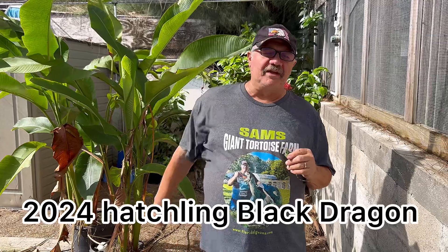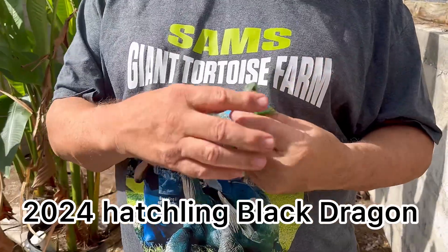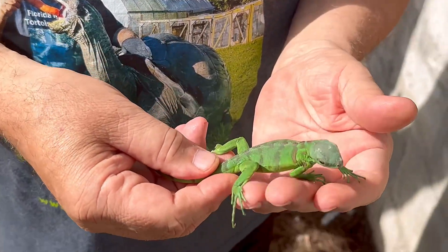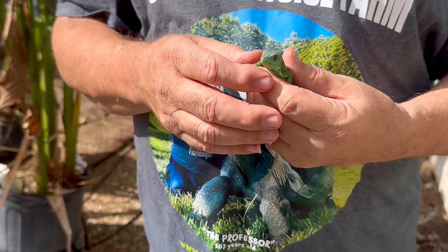Hello folks, Sam from the Giant Tortoise Farm here today with Black Dragon. This is a 2024 hatchling. Check the color out on that animal with those black stripes — so iconic of that Black Dragon.